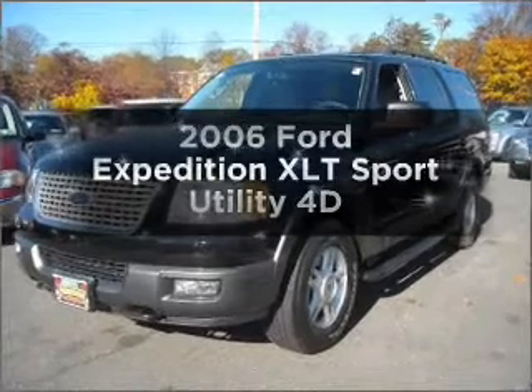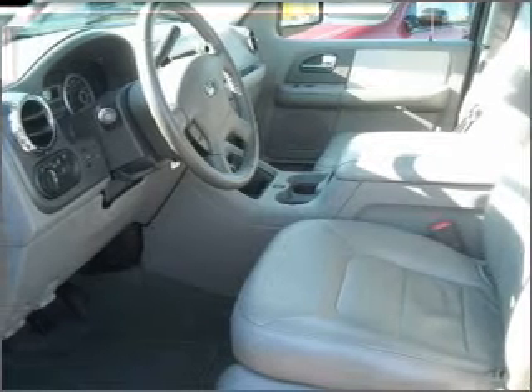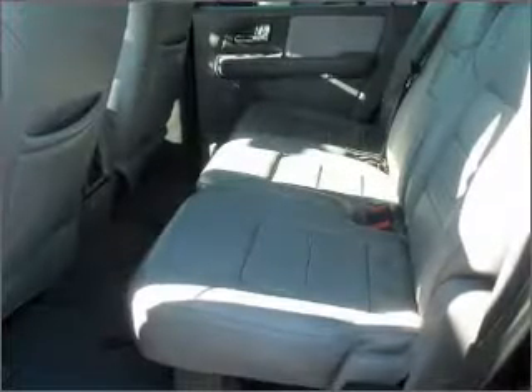Introducing the 2006 Ford Expedition. If you're looking for an automobile with great attributes, look no further. With a reliable engine connected to a smooth shifting automatic transmission.